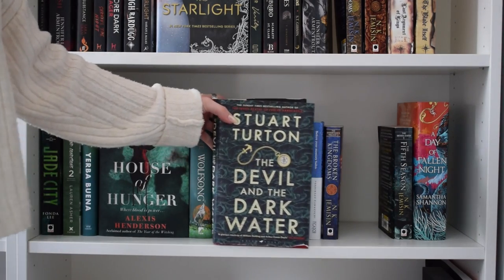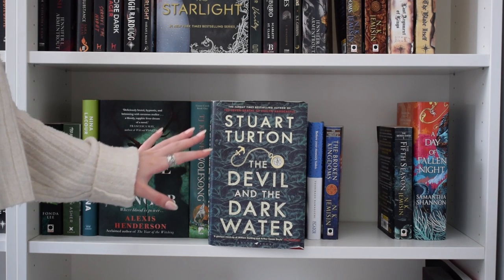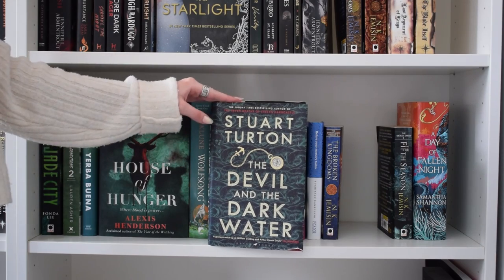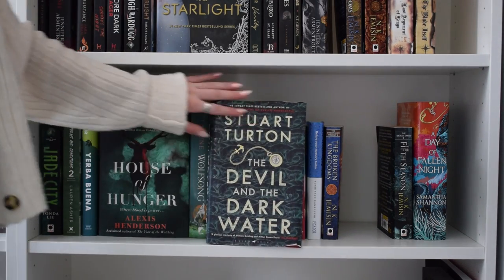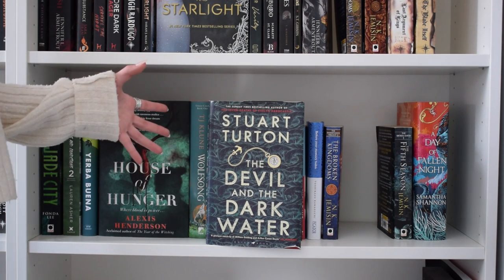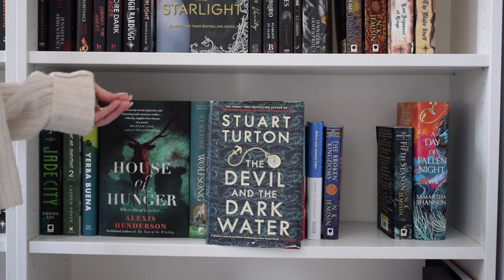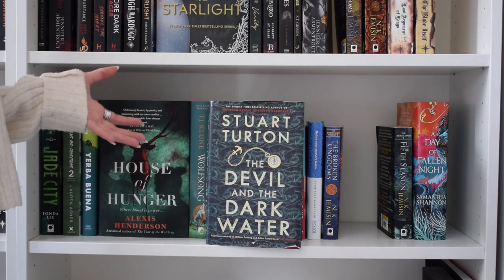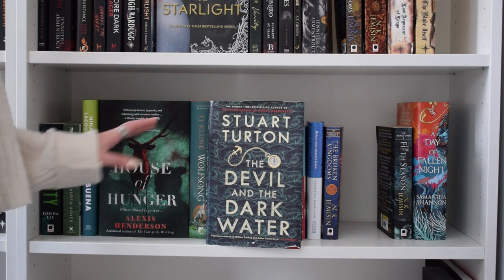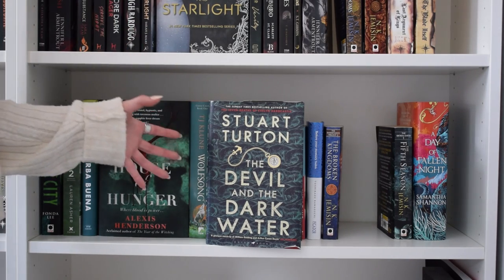I'm also going to get rid of 'The Devil and the Dark Water' by Stuart Turton. I heard amazing things - Meg with Books really liked it, which is probably why I picked it up, and I got it cheap as a damaged copy. But it has sat on my shelf for a very long time and I have no interest. I actually pulled it in a TBR game once and was upset that I had to read it. If a book physically upsets you to have to read, that's reason enough to get rid of it.